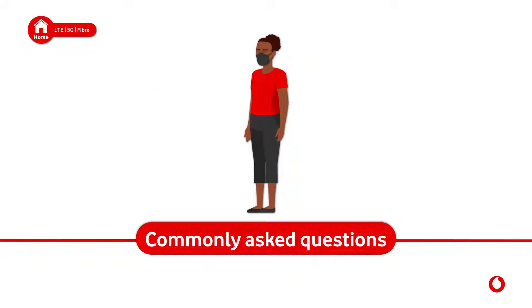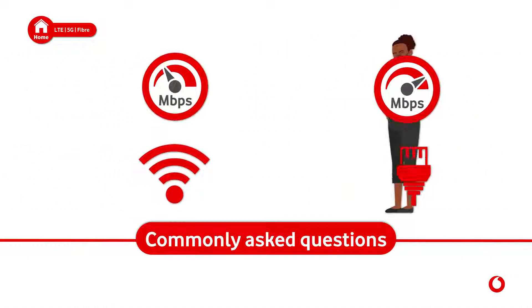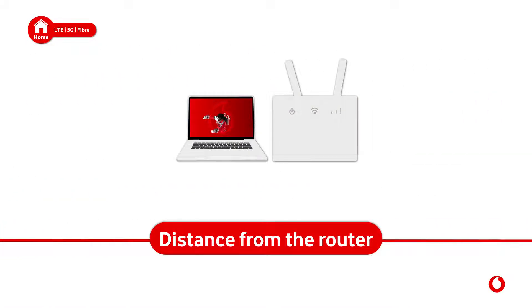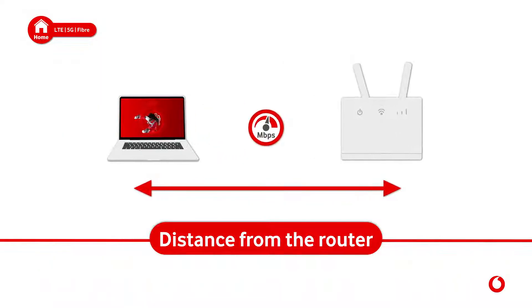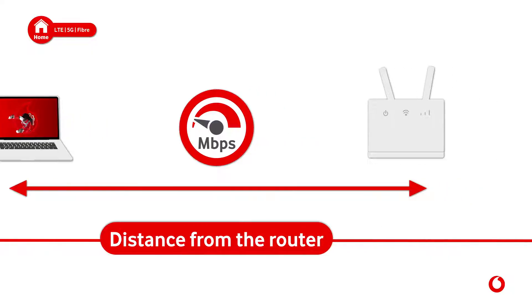Commonly asked questions: why is the speed on my Wi-Fi slower than the wired connection? Wi-Fi speeds are influenced by a number of factors. Distance from the router — the greater the distance between your device and the router, the slower and less reliable the connection is.